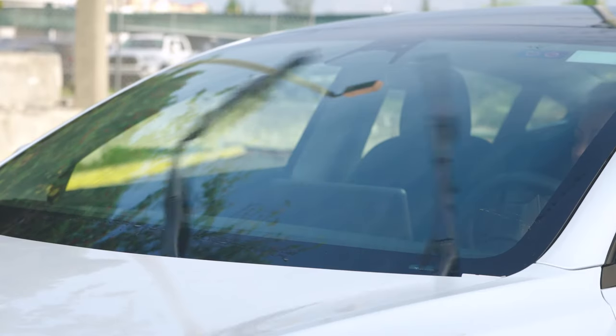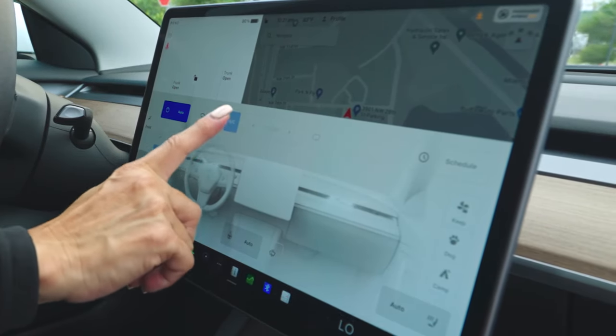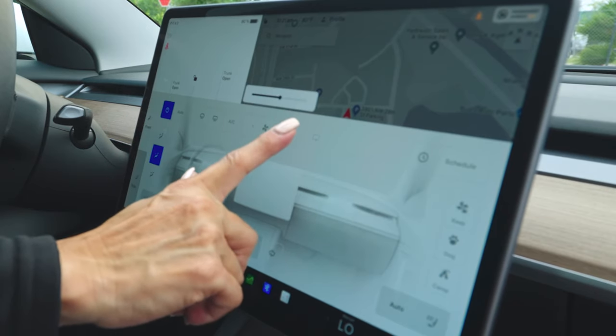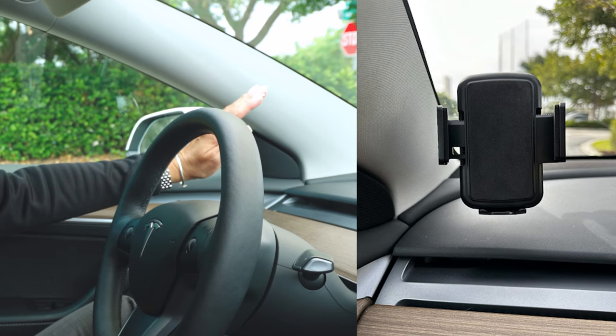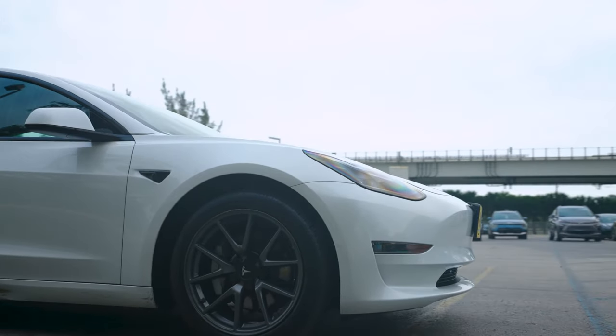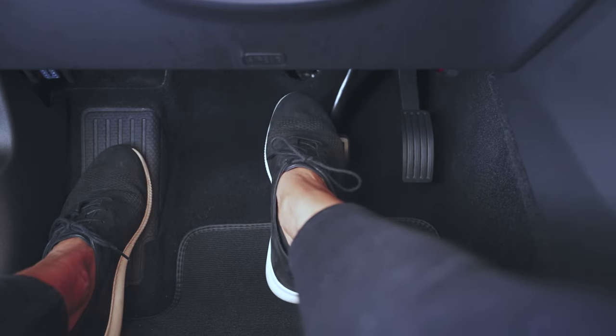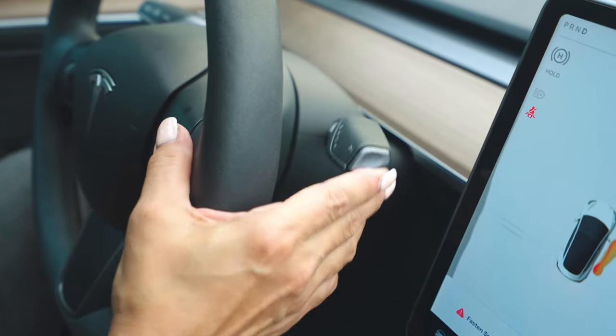To adjust your wipers, use the touch screen and go to automatic, or you can also do it manually. For common customer requests to adjust the AC or heat, you can use the touch screen for any adjustment. Drivers recommend placing your phone on this side of the console.